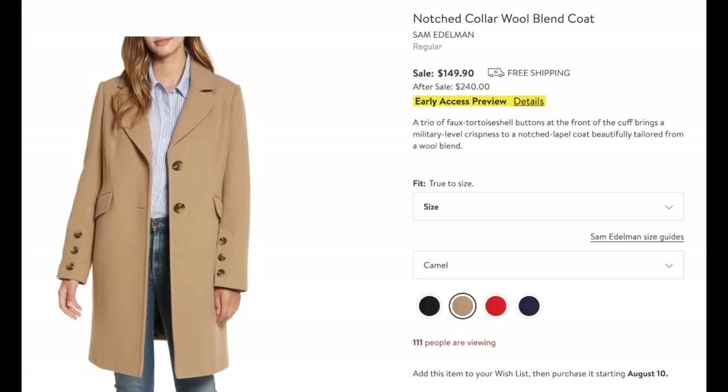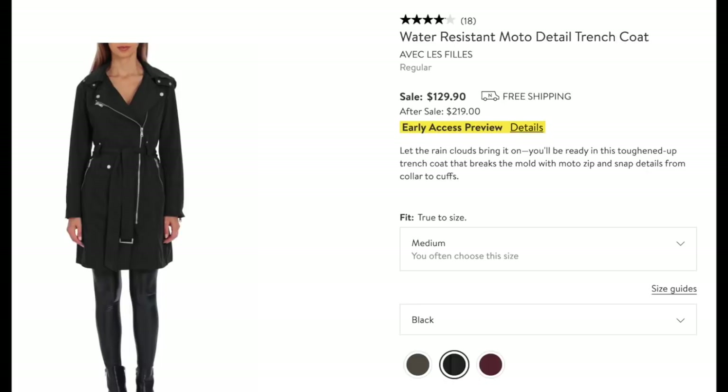Sam Edelman again — the Notched Collar Wool Blend Coat. I love this camel color; it's almost $100 off. It's a staple you use every single year, and sometimes in winter it gets boring wearing the same coat, so think about investing in a different color. And here's another trench coat — if your classic trench is too boring, this one adds a biker vibe. It's a trench coat but not too biker-y. I personally think this one is really nice.